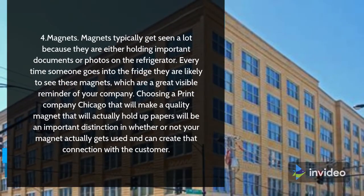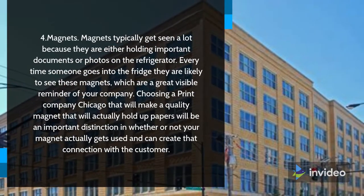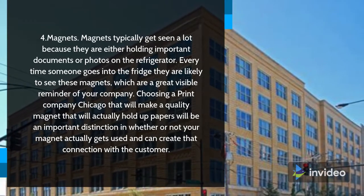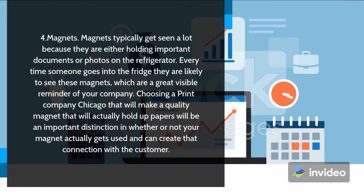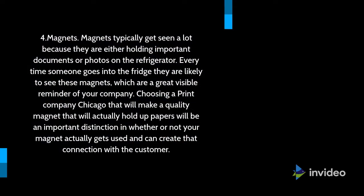5. Magnets. Magnets typically get seen a lot because they are either holding important documents or photos on the refrigerator. Every time someone goes into the fridge they are likely to see these magnets, which are a great visible reminder of your company. Choosing a print company Chicago that will make a quality magnet that will actually hold up papers will be an important distinction in whether or not your magnet actually gets used and can create that connection with the customer.